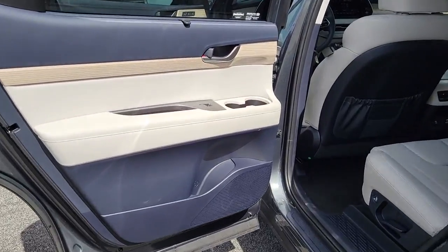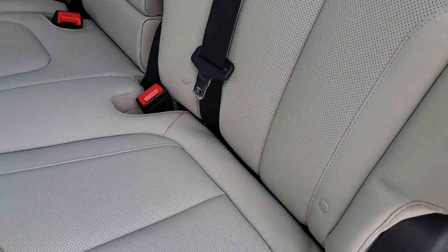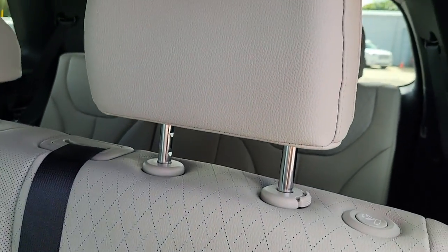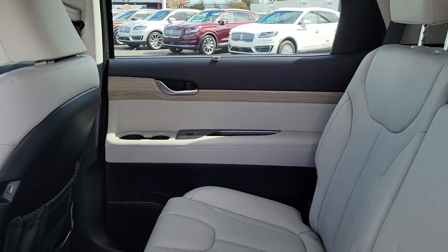Keyless entry, sunroof and moonroof, remote engine start, adaptive cruise control, keyless start, backup camera, heated mirrors, lane-keeping assist, power driver's seat, aluminum wheels.